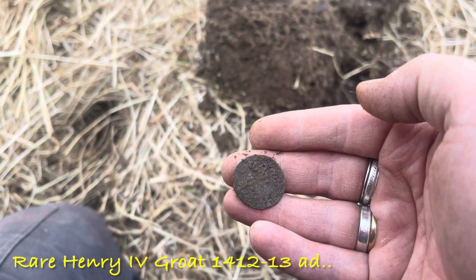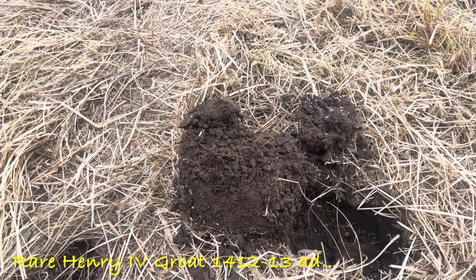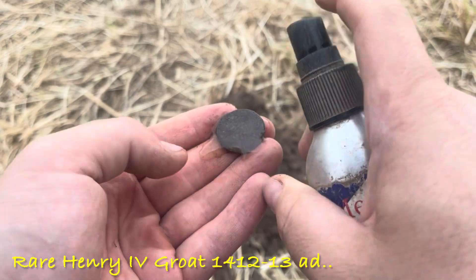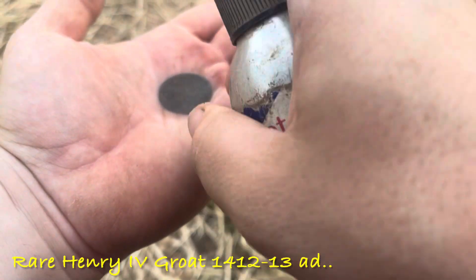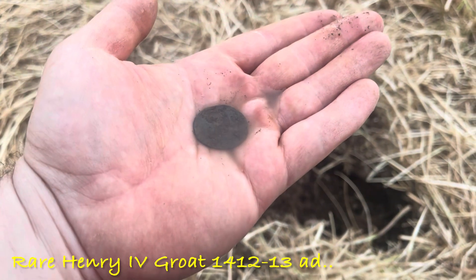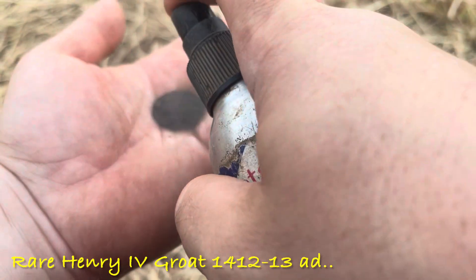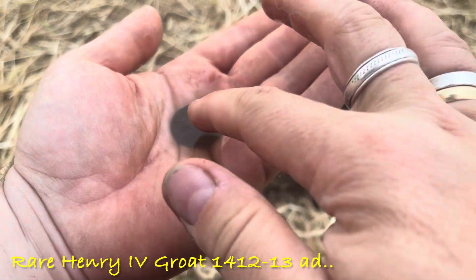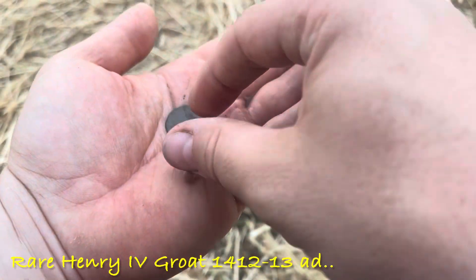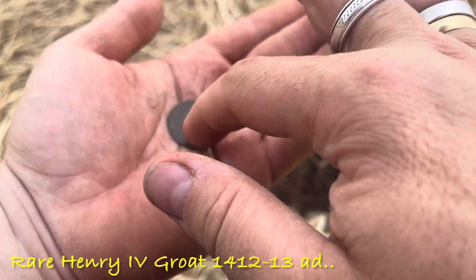I've had so much rubbish and then this pops out — you just never know. I'm going to clean this for you. Looks like a half groat. Let's get this nice and wet. You don't want to rub mud against silver in case there's a valuable coin — don't want to scratch it. So nice to get it wet first with distilled water, and just give it a gentle wipe with your fingertip, not pressing the mud against it.